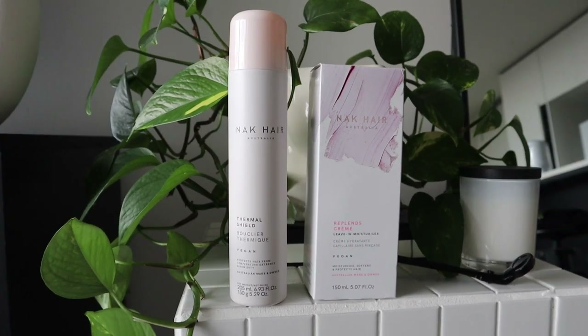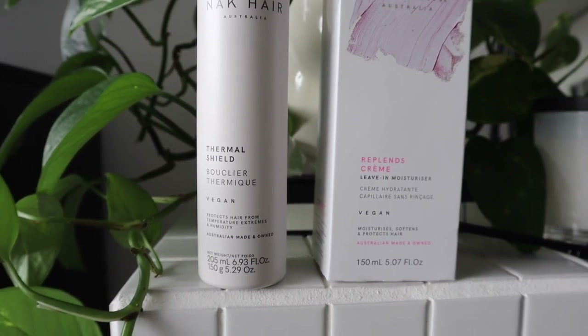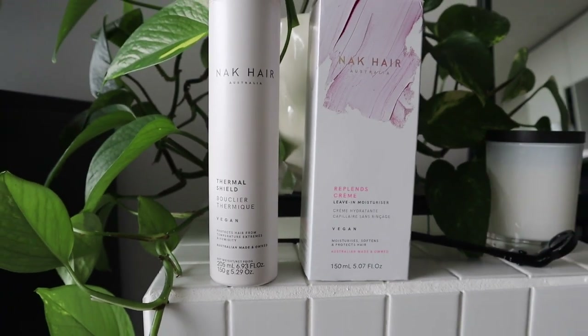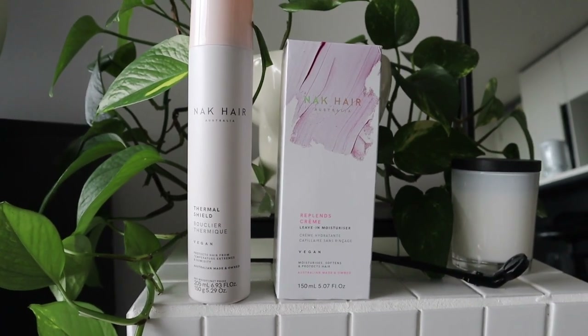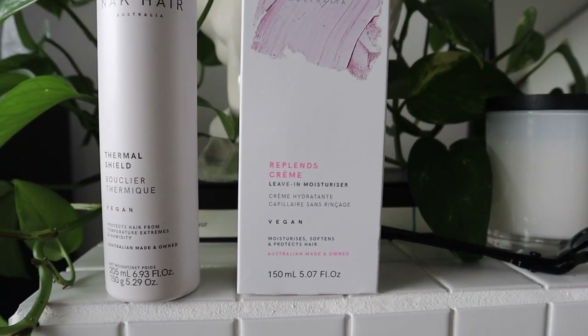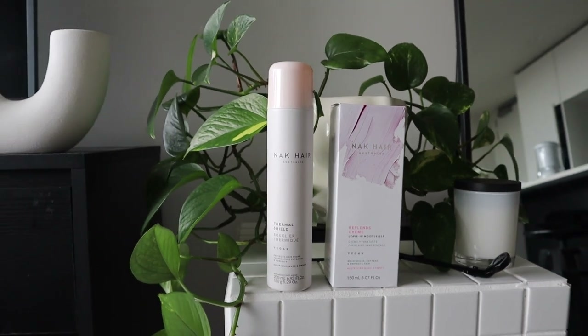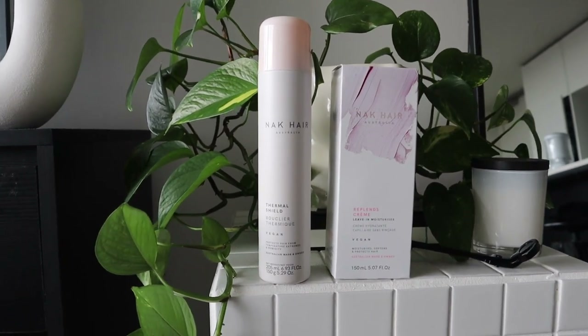The salon also gave me these two items to take home from NAK Hair. There's the Thermal Shield which is to use on your hair to heat protect it but also to keep it from having a lot of flyaways when there is humidity, and this one which is a replenishing cream to use after washing my hair. You can always drop in and chat to them because they have the full NAK range in stock now.